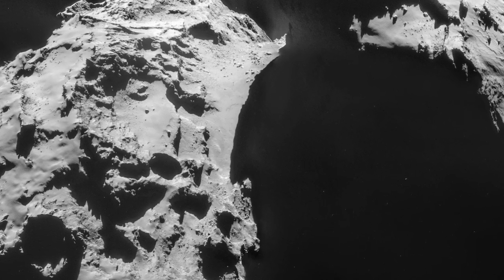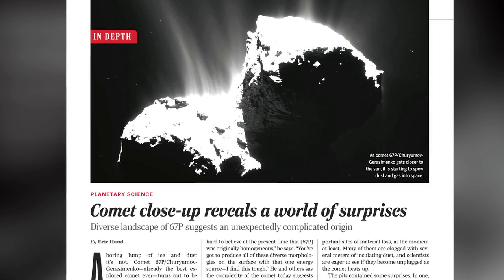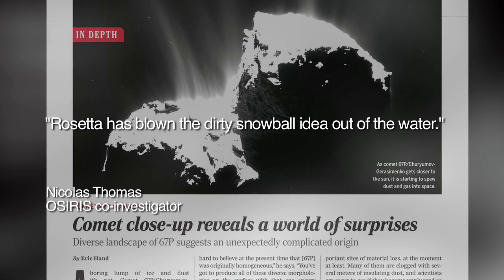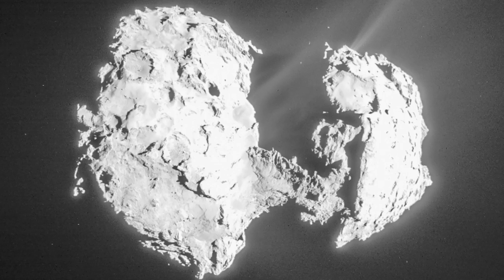Based on the astonishing Rosetta findings, mission scientist Dr. Nicholas Thomas recently told the ScienceNews.org website: 'Rosetta has blown the dirty snowball idea out of the water' — but it appears that science media have yet to receive the memo.